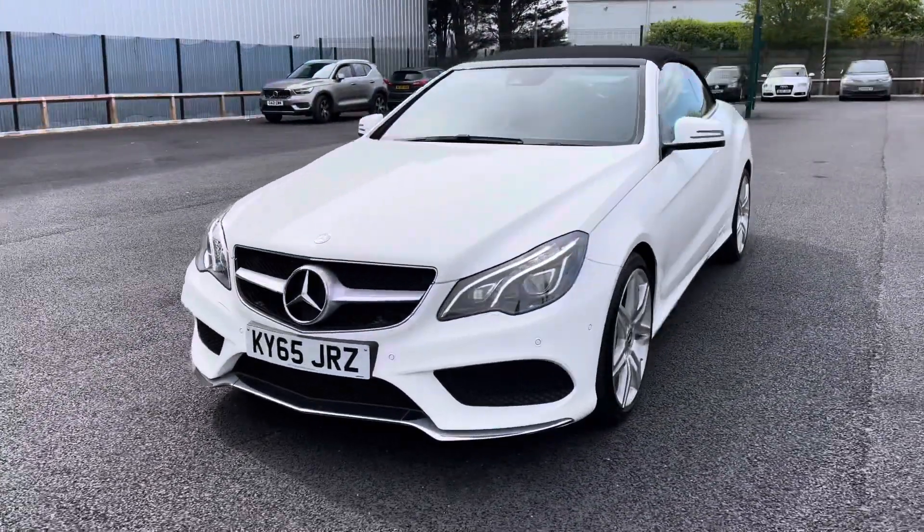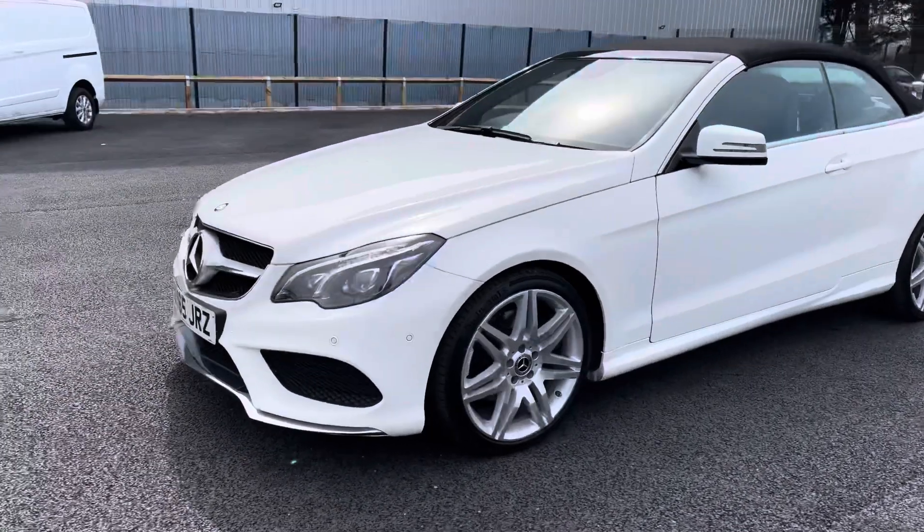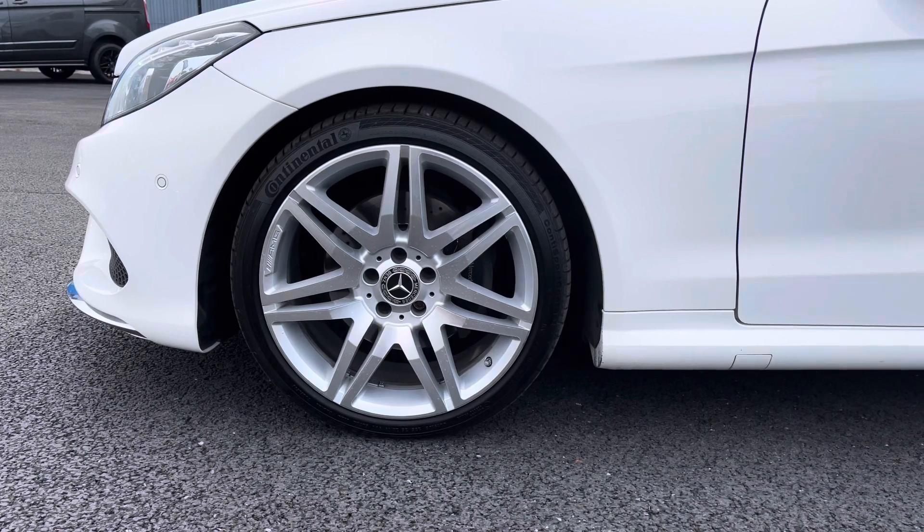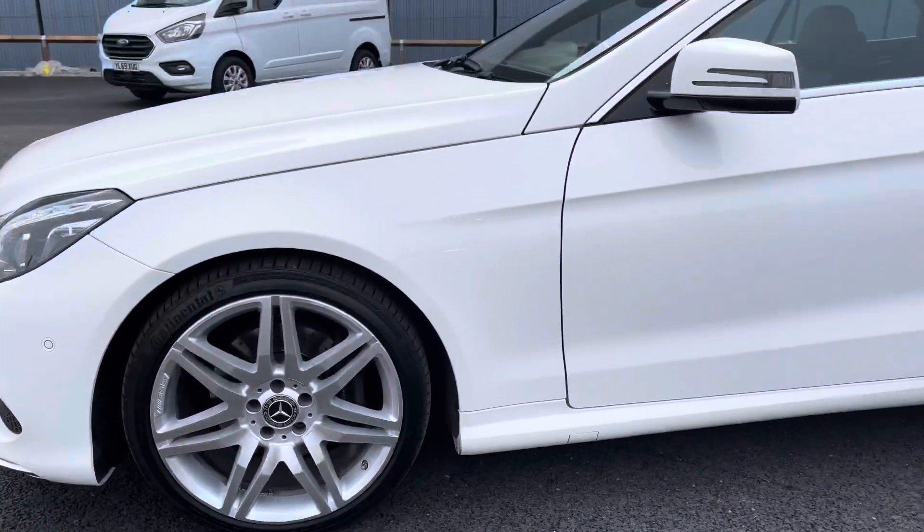As we continue our walk round we'll come round to the near side. Let's take a look at these alloy wheels — as you can see they are very stylish and finished in Saturn Silver, which really does give this car that extra sporty look and feel.